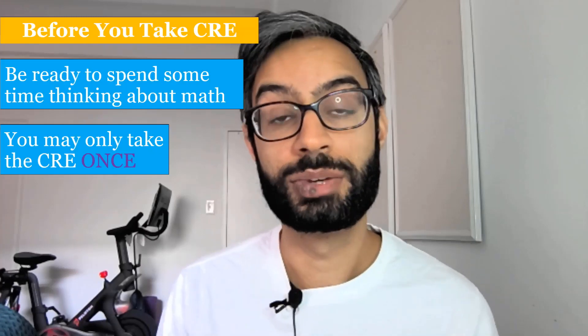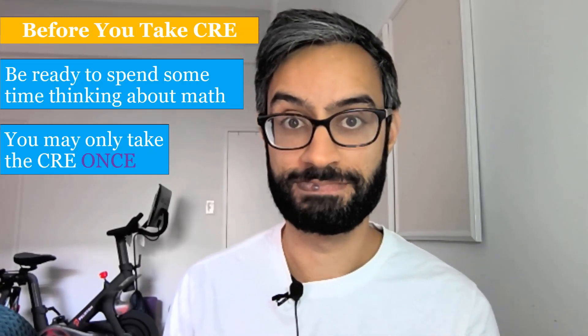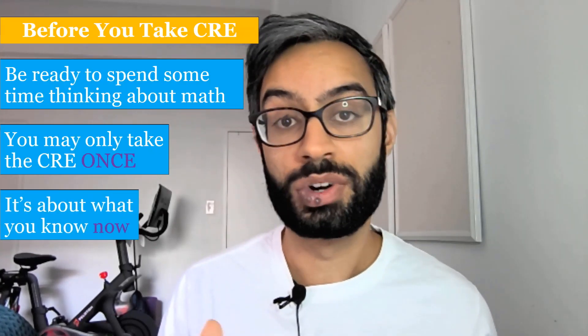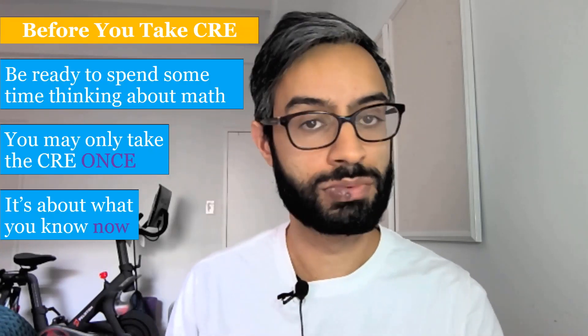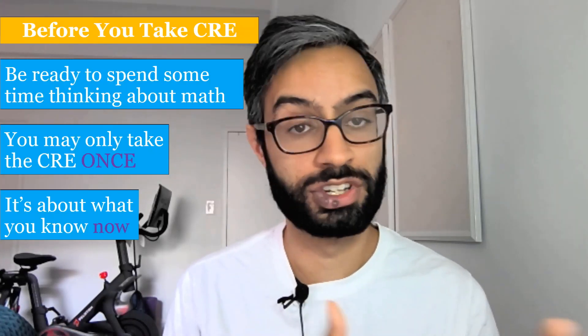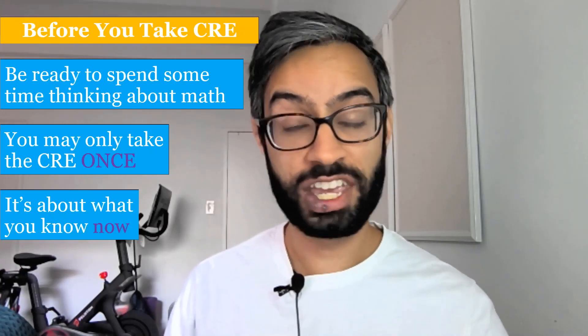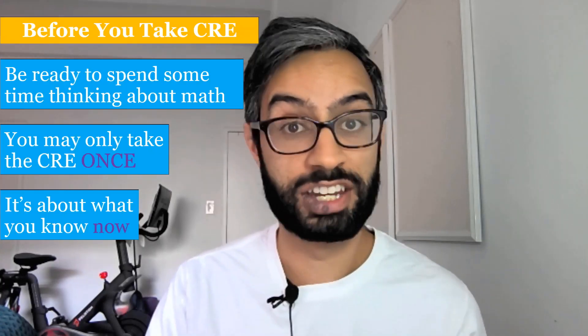You may only take the CRE one time, so we really ask that you be ready that first time you take it. Remember, it's about what you know now. Even if your score means you need to repeat a class you took in high school, that can often be helpful — it's about finding the best fit for you as you start. Even when I started college, I began by repeating a class I had taken in high school, and that helped me a lot overall in my math track.